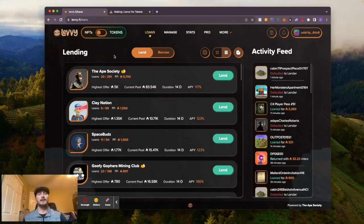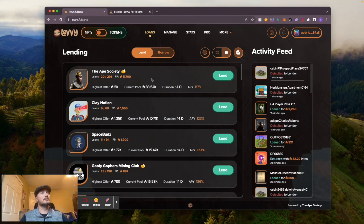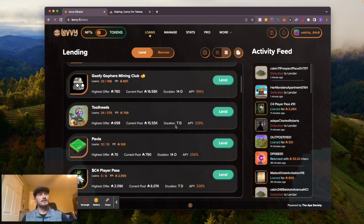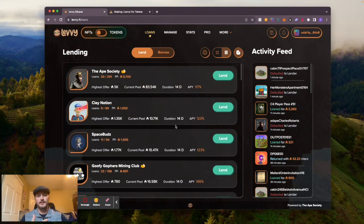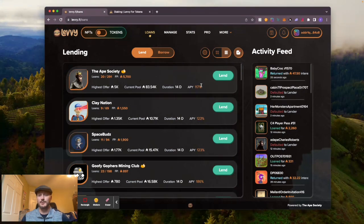If you go over to Loans, this is where you want to get started. This is where you go if you want to put a loan out on a project listed here - you just hit Lend. This pulls up the current loan offer, like 10 ADA over the current price, and you hit Lend, sign it, you're good to go. Each duration is 14 days, some are 7 days. Whoever takes the ADA loan out has that amount of time to pay you back with interest, and if they don't, you keep the NFT they put up for collateral. As you can see, this Ape Charles Roberts got defaulted to the lender - the lender put out a loan on the Ape Society, whoever had this NFT borrowed the ADA, didn't pay it back in time, so that lender now has that Ape NFT.